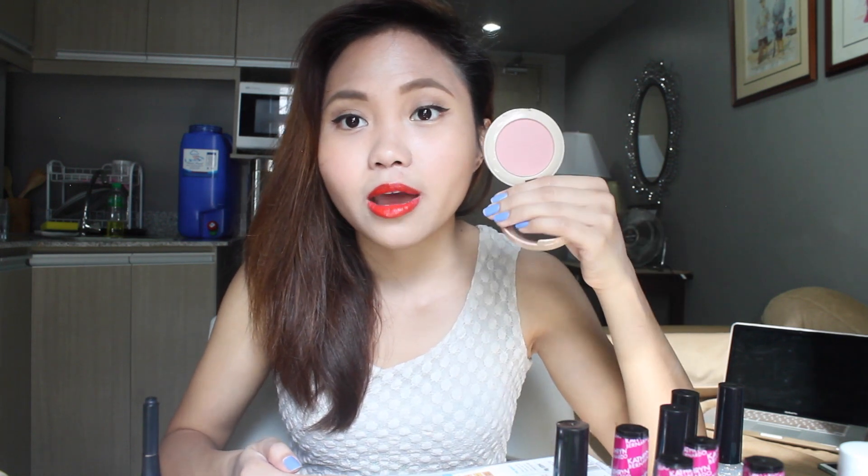I'm a big fan of their blushes, so I could not not try their blushes. I got their Rosy Collagen Touch Blusher in shade 06 — it's actually the one I have on my cheeks, which is completely washed out on camera. But it's just one of those blushes where you're kind of wearing a blush but not really wearing a blush — it's a very natural color.